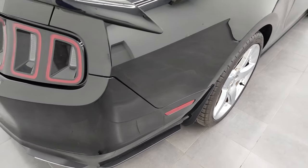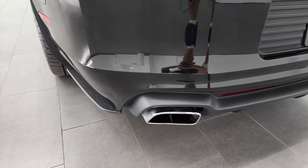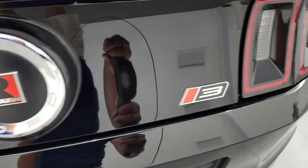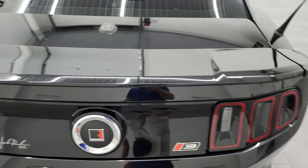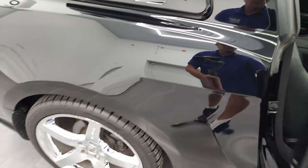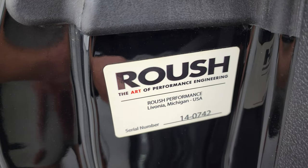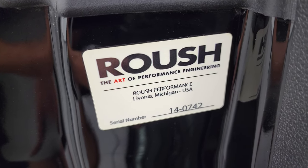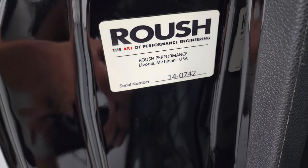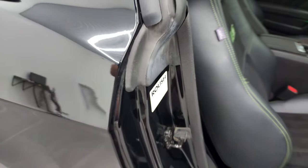Coming around to the back of the vehicle, rear bumper is in nice shape. You do get the Roush chrome tipped dual rear exhaust. You get the Roush plaque on the back, the Stage 3 logo, and the deck lid spoiler. Trunk lid is in nice shape. The Roush sticker shows it comes from Roush Performance, Lavonia, Michigan. The serial number is 140742 — 14 for the year and 742 for the production number.